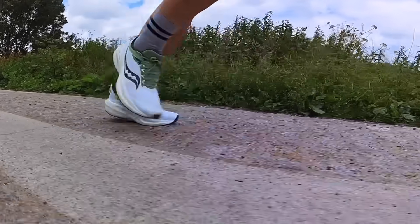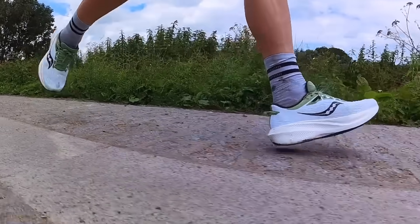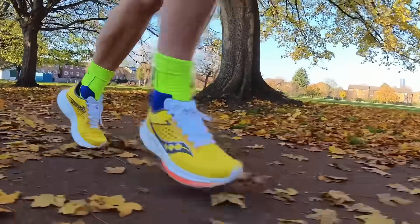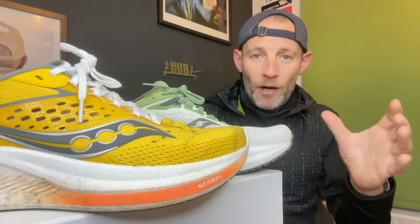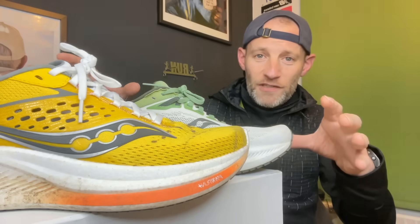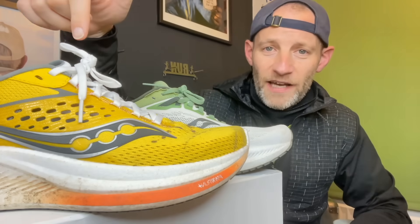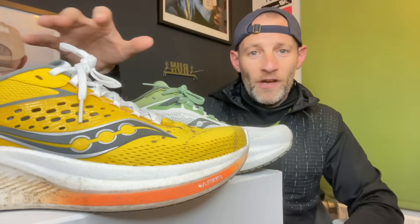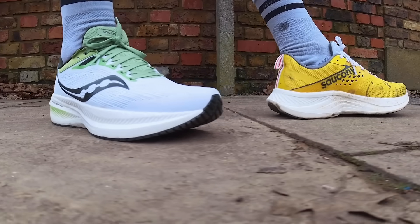For run testing, I've done many more miles in the Triumph 21, which has become one of my go-to everyday shoes. I've now done around 35 miles in the Ride 17. I've covered a mix of paces and terrain — roads, river paths, and park paths — with long runs up to 120 minutes in both shoes. I also did an all-out sub-20-minute 5K treadmill run in the Ride 17, as well as a side-by-side mile to directly compare how the shoes feel.